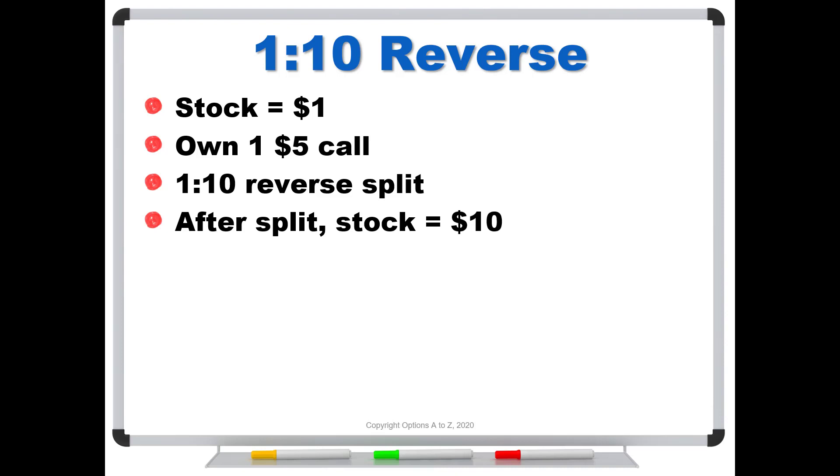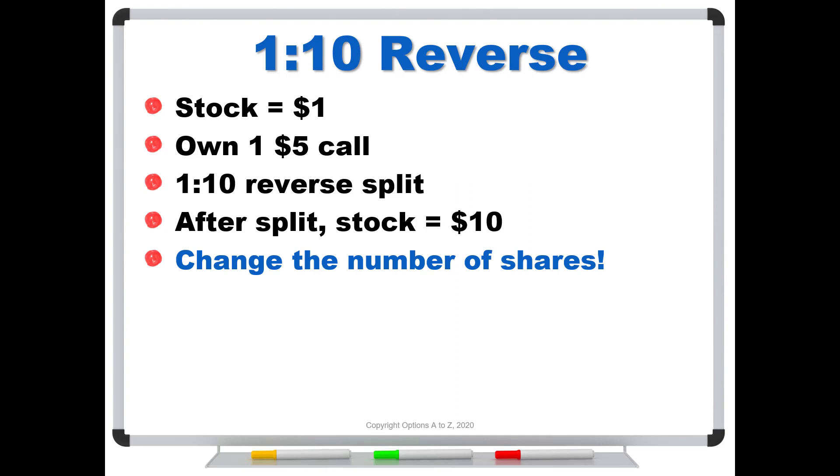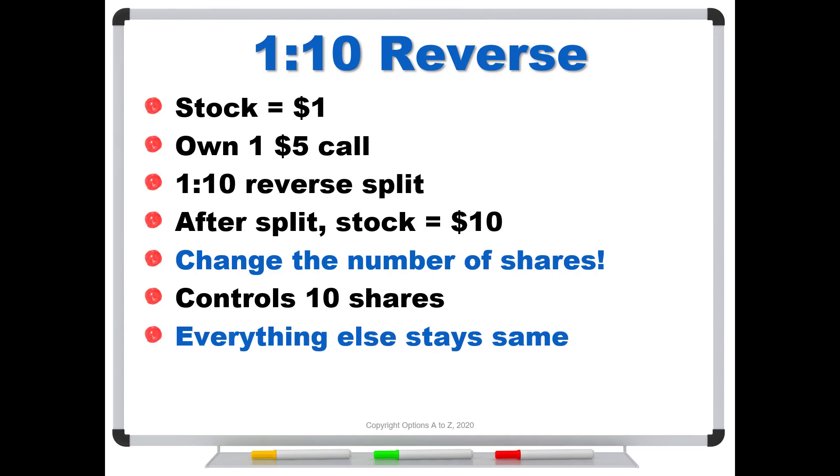This is where people say, hey, my $5 call is now going to be $5 in the money — this is a huge windfall! No, it's not. Remember, stock splits do not change anything in terms of total value. What the exchanges are going to do is change the number of shares that the contract controls. So prior to the split, your call option controlled 100 shares. After the split, it's going to control one tenth of that — 10 shares. Here's the other kicker: everything else stays the same. Your strike price stays the same, and your multiplier of 100 stays the same. For reverse splits, they simply change the number of shares your contract controls, and everything else remains constant.